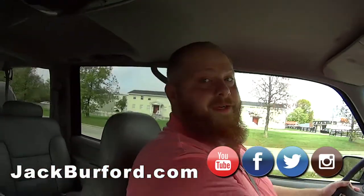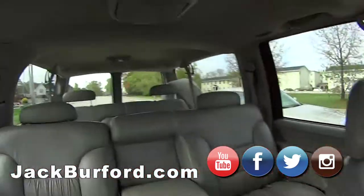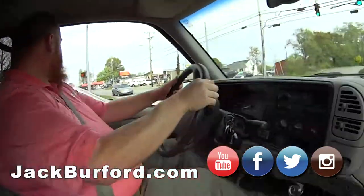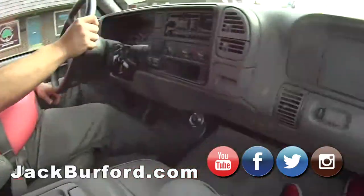A little birdie told me — Greg said if somebody comes in and buys this truck, he's going to buy them a bucket of chicken. We were talking about chicken earlier so I'm getting hungry. Look — power mirrors, power seat. It's really nice. Stuff that you expect in a brand-new vehicle, and you're getting it here and saving all kinds of money.